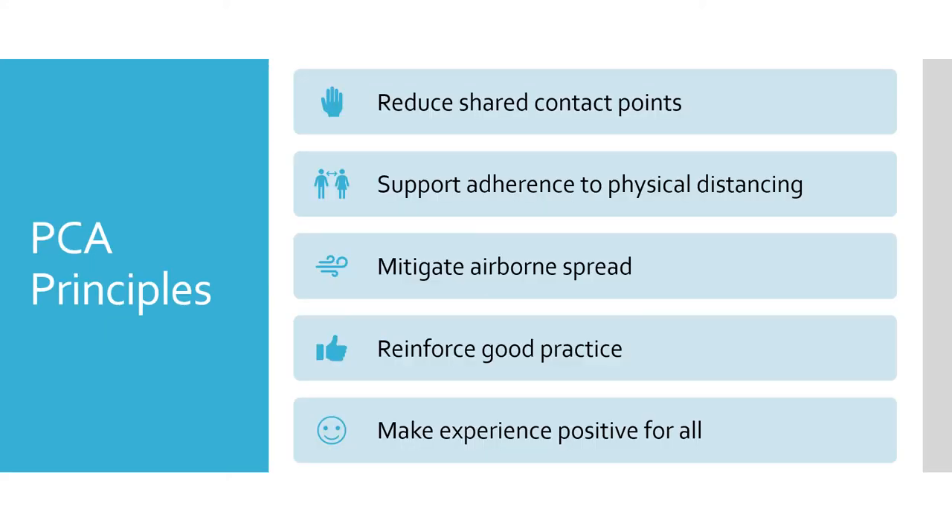This literature review provides a scientific backing for the principles of Project Clean Access, which are: to reduce shared contact points, support adherence to physical distancing, mitigate airborne spread, reinforce good practice, and make the experience positive for all. These are all important steps to break the chain of transmission for COVID-19.